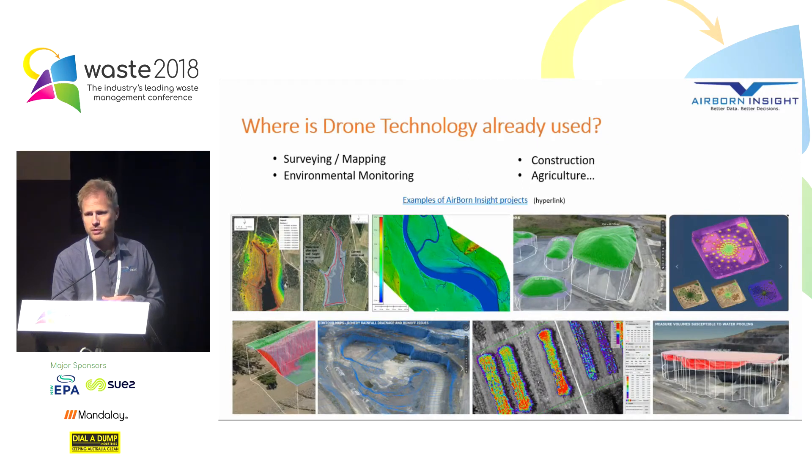So where is drone technology already being used? It's being used in a range of applications across different sectors. What you can see on screen is a few different applications and industries: surveying and mapping, environmental monitoring, construction, and of course agriculture. The rate of uptake in all these industries is increasing all the time, so it's becoming quite normal to use drones at an operational level.